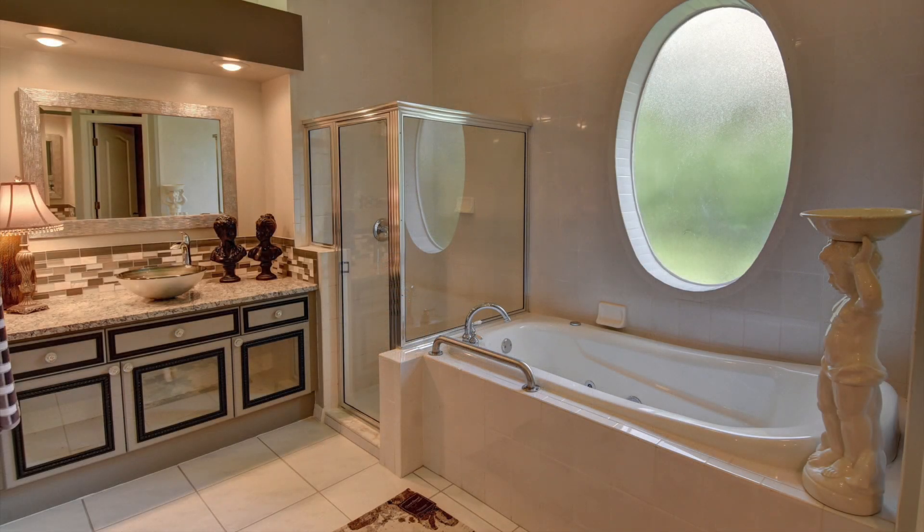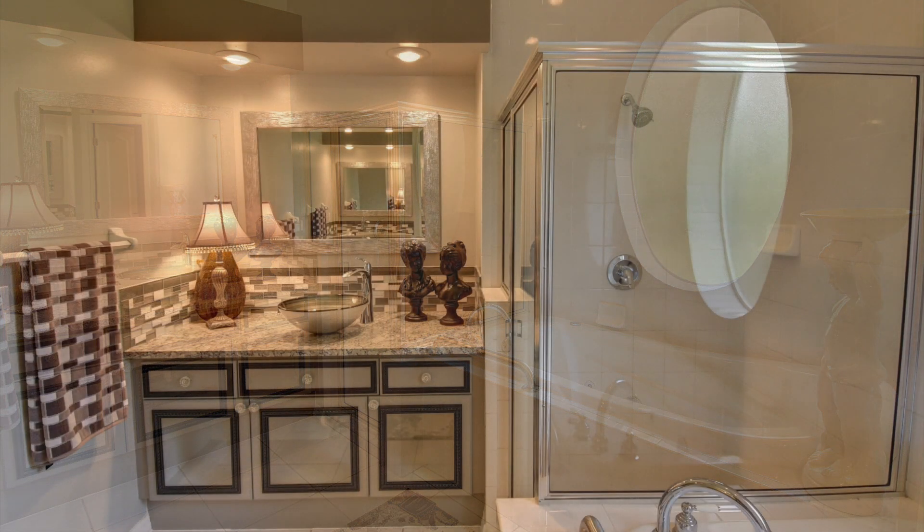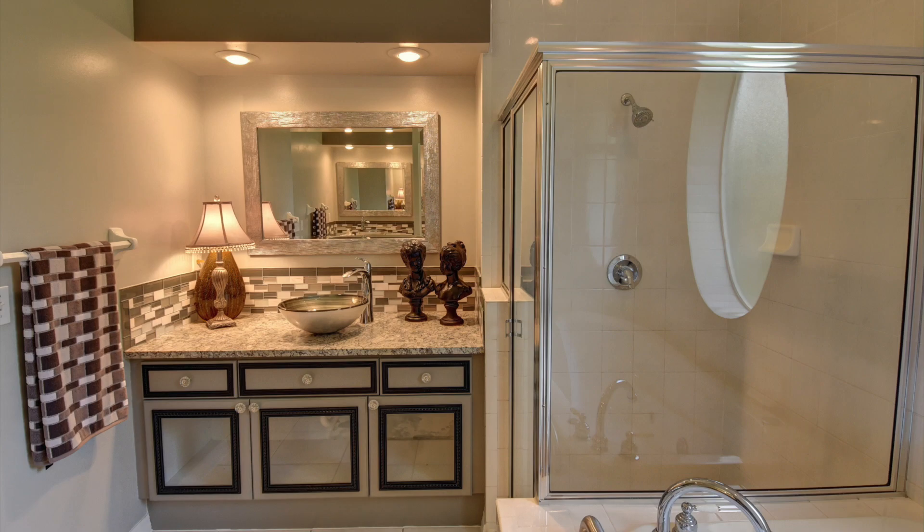The master bath has double custom vanities with vessel sinks, a jetted tub, and a separate shower.